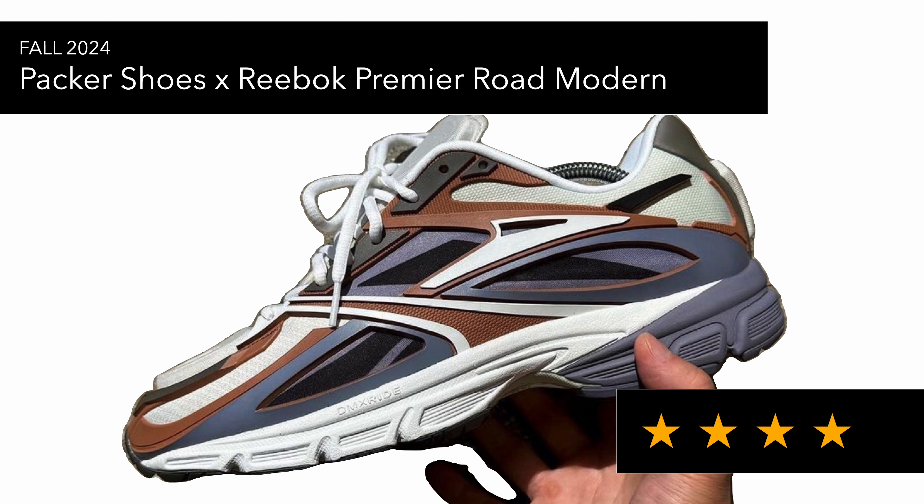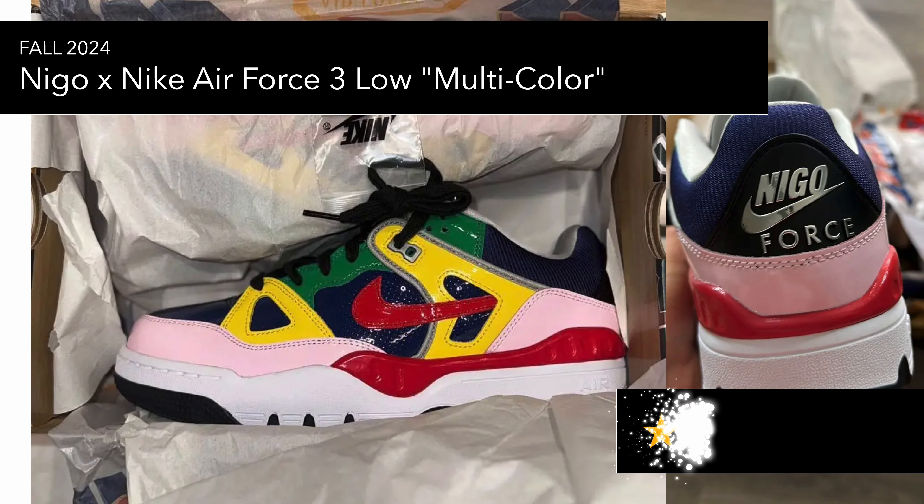Then you've got the NIGO Nike Air Force 3 Low Multicolor — I forgot to mention this one last week. It's a cool colorway, and not something I'm really checking for because I'm not a fan of patent leather, but I like the execution in terms of the funky colors. I actually think I had a pair of Air Force 3s when I was younger, back in '87 or '88, so I'm looking forward to a GR version if it comes out.